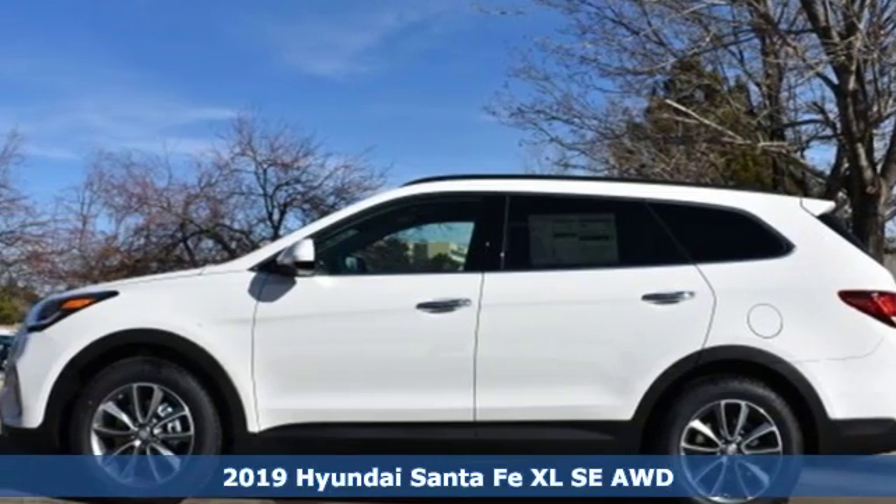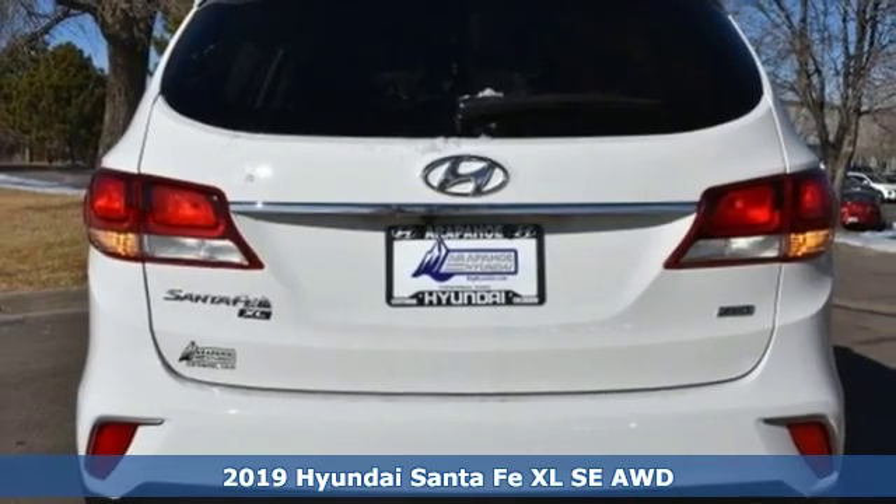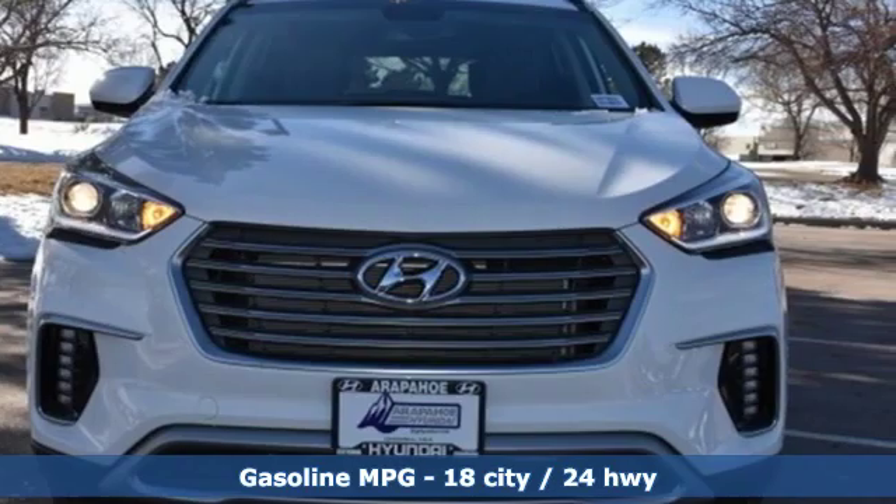It's a new 2019 Hyundai Santa Fe XL. Challenging convention to find a better way — it's the Hyundai way. It comes with the features you need, and better yet, want.